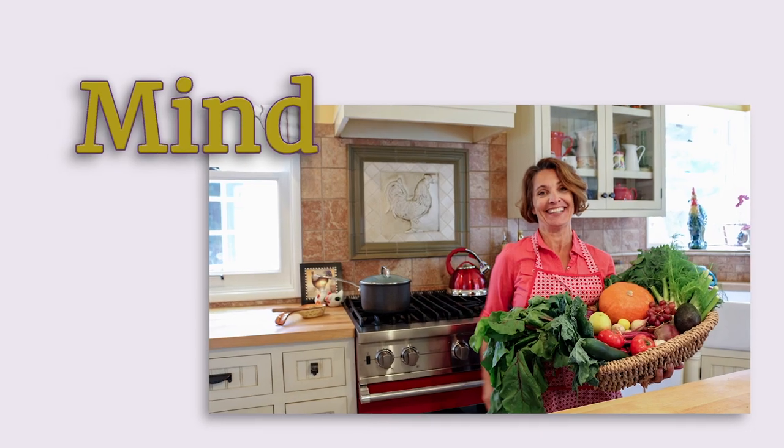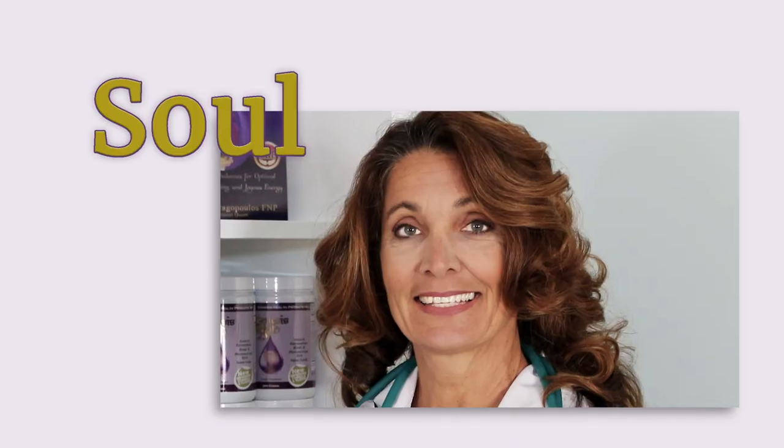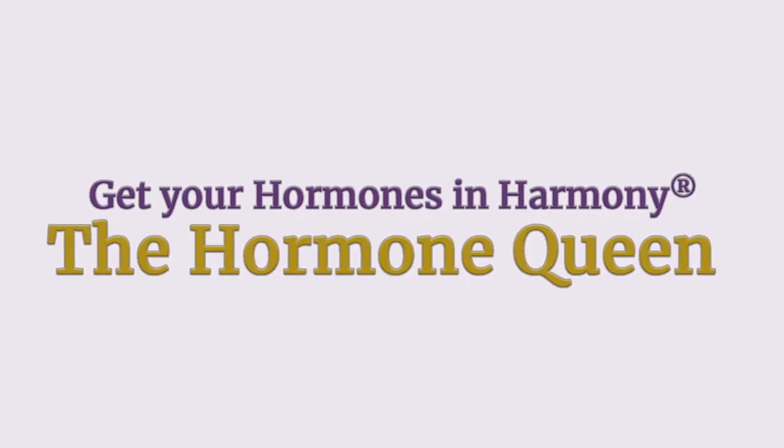Even if you examine your breasts every month, how do you know if you have breast cancer? Let me show you. Breast cancer is one of the most frightening diseases a woman has to deal with. One in eight women will develop invasive breast cancer in their lifetime. Today I'm going to show you how to know if you have breast cancer.